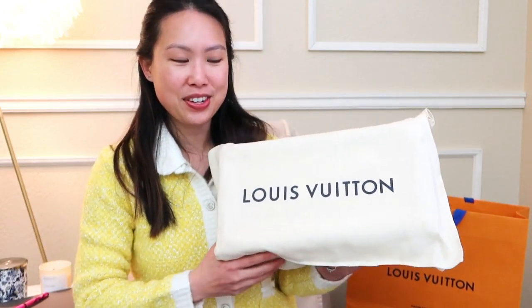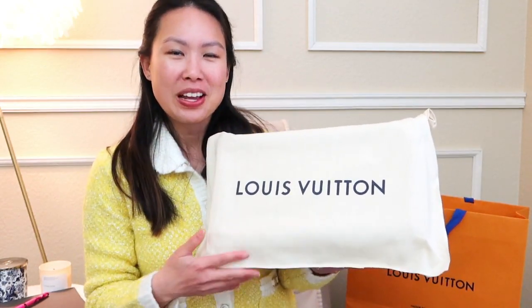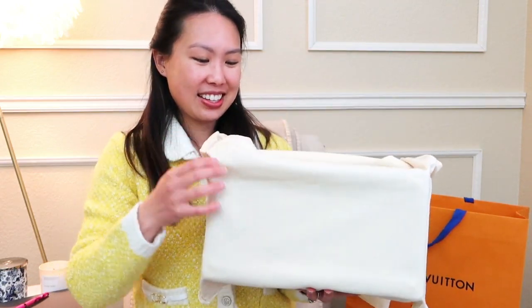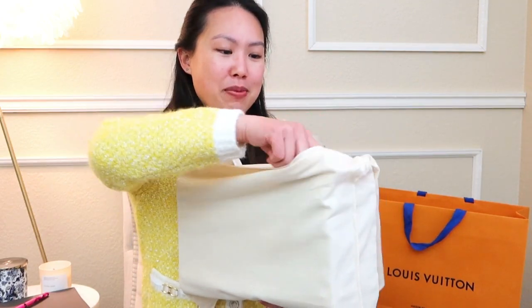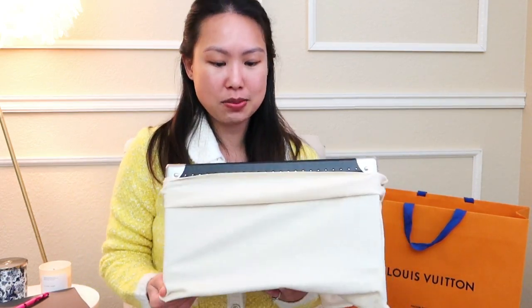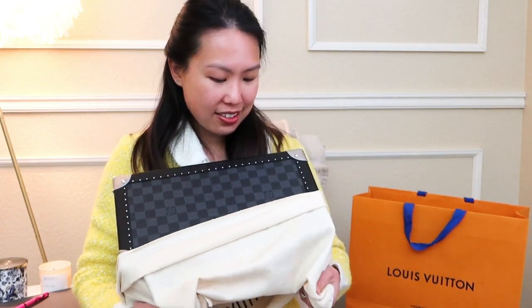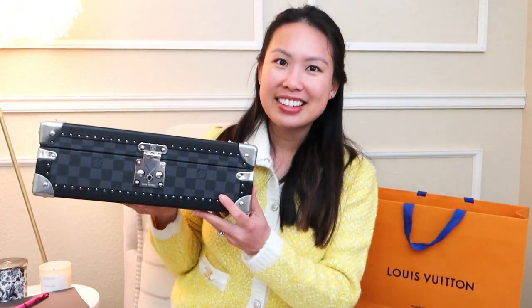Last chance for guesses — if you could guess it, put it in the comments below. But I'm not sure if you know Nathan that well, so maybe you won't guess it right. Here we go — to reveal. I'm going to try to wrap this back up for you so you could unbox it again. This is a very snug dust bag.